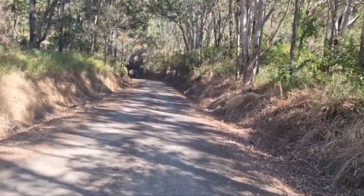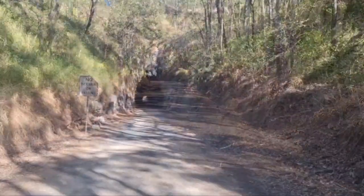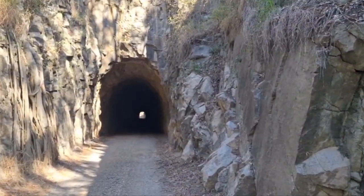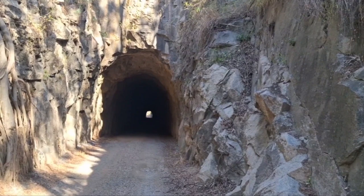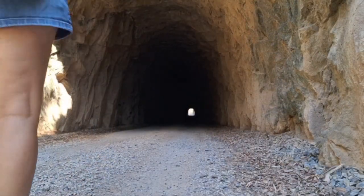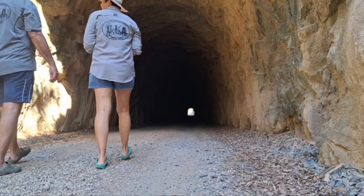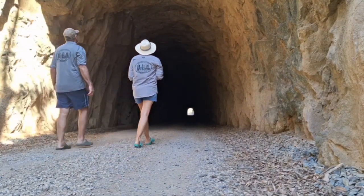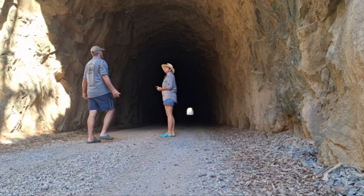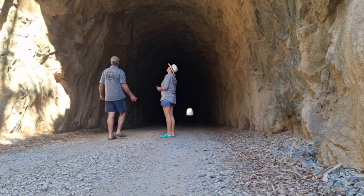I do believe you can actually drive through this tunnel — or a train could. Oh, I feel the coolness. So this is it. It's cool, hey? It feels like a breeze. It's quite big. It is cool, actually.